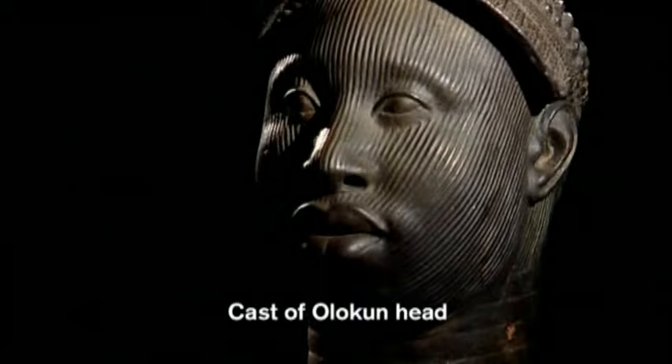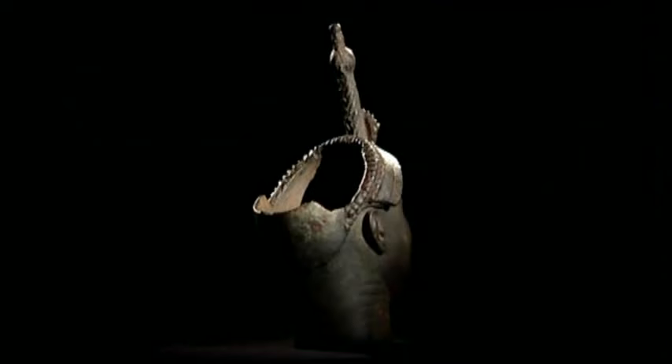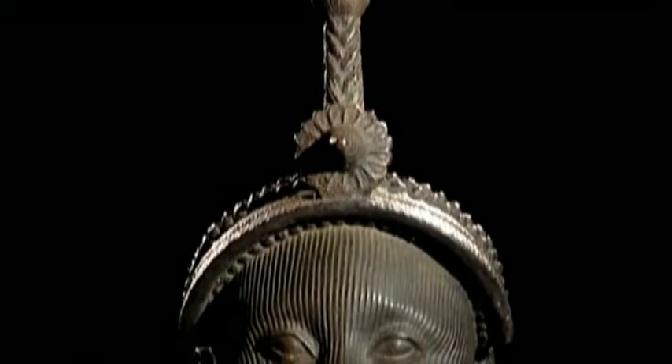The sight of the brass Olokun head threw Leo Frobenius into a state of utter confusion. He simply couldn't believe that the people of Ife had ever been capable of making such a sophisticated object. In 1910, it was generally thought that African sculpture was extremely unrealistic — savage heads, the sort of thing that Picasso was inspired by. And to find in Ife a head which rivalled in accomplishment the finest naturalism of the Greek Elgin Marbles or whatever was a huge surprise.